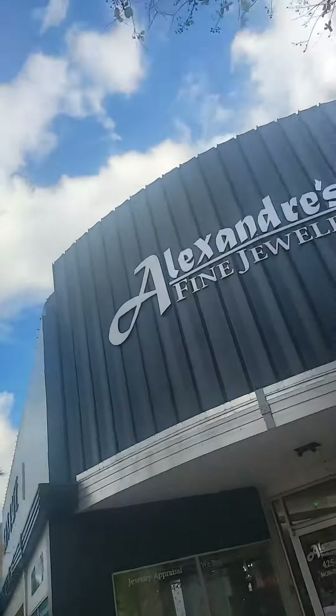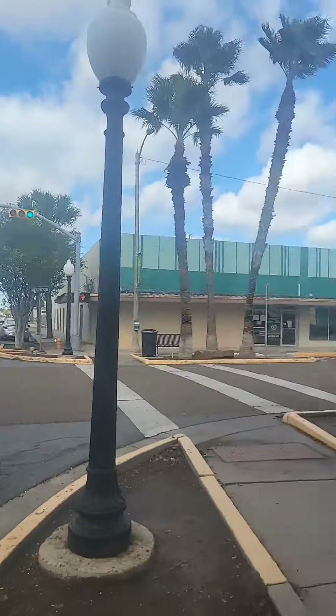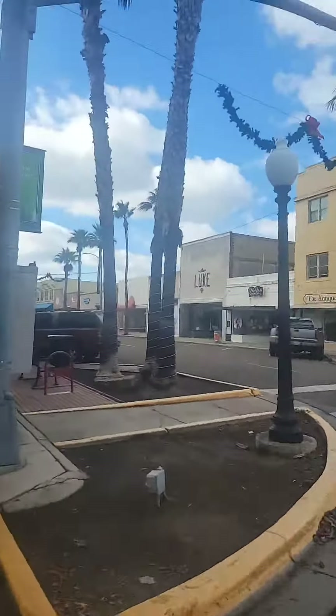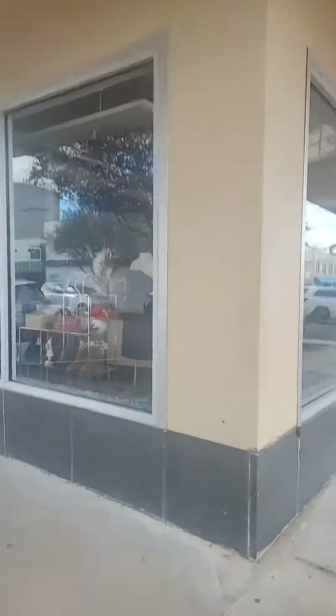I'm out here in Harlington, Texas, and this is a downtown area — I think it's called Jackson Street, Jackson Avenue. It is called Jackson Street. I'm just checking out the downtown area, cars running fine.